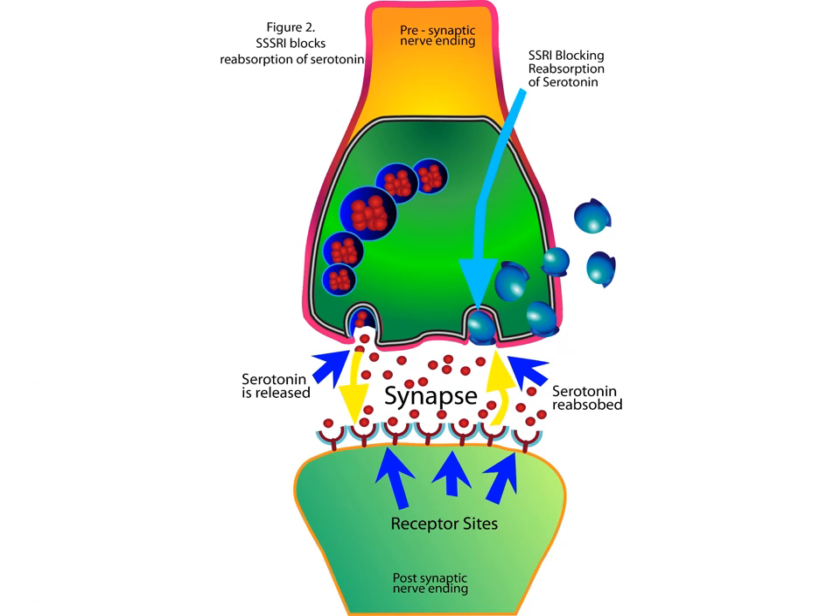So here we have a picture of neurons. Here is the presynaptic neuron, and here is the postsynaptic neuron. Neurons communicate with each other via the synapse.